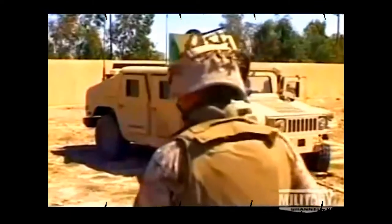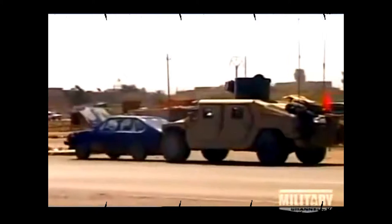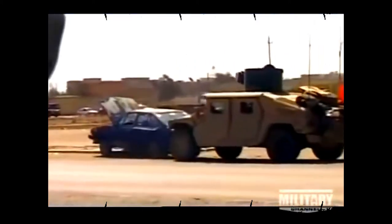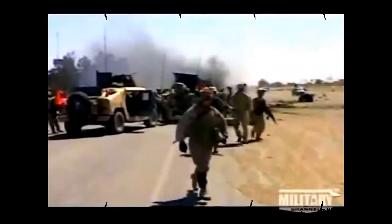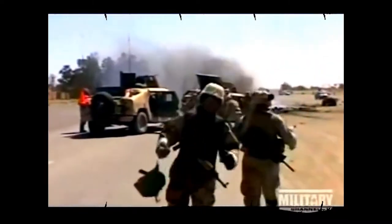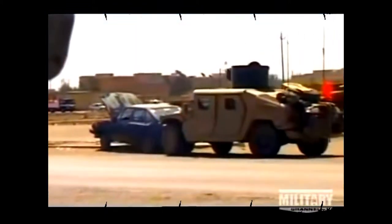A driver uses his Humvee to remove a car from the road, but no one suspects that it's packed with explosives. Miraculously, no one was injured in the blast, but the Humvee was reduced to a useless hulk. Soldiers quickly rushed to salvage what they could. Explosions like this one happen with startling regularity in Iraq.